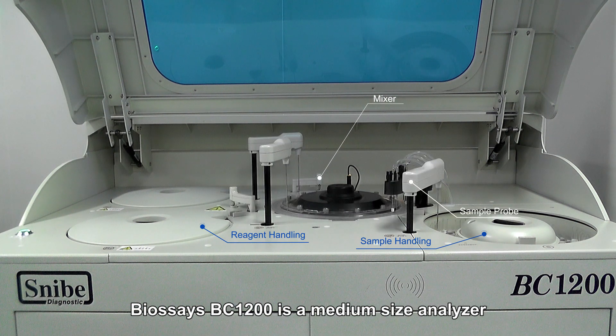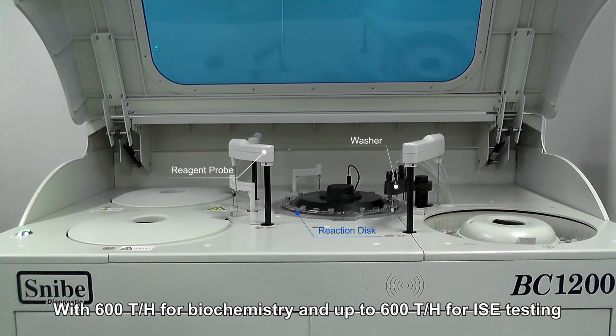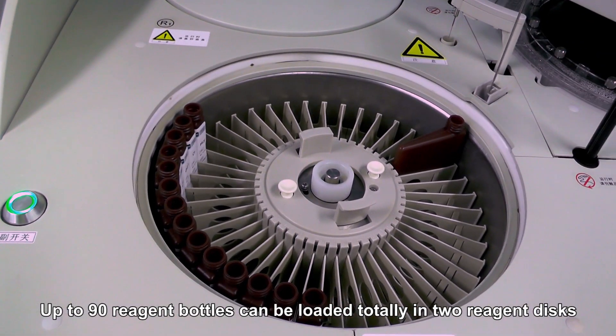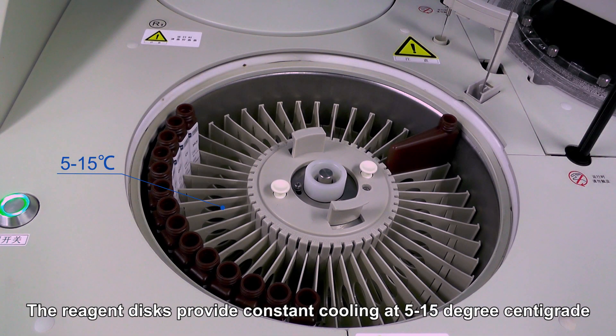Biosess BC1200 is a medium-sized analyzer with 600 tests per hour for biochemistry and up to 600 tests per hour for ISE testing. Up to 90 reagent bottles can be loaded totally in two reagent disks, including two positions for antibacterial cleaning solution. The reagent disks provide constant cooling at 5 to 15 degrees centigrade.